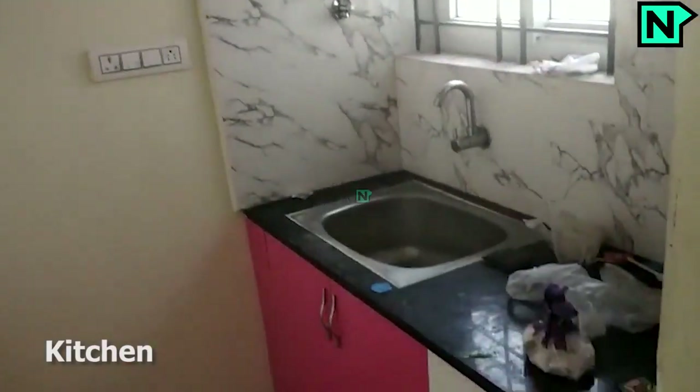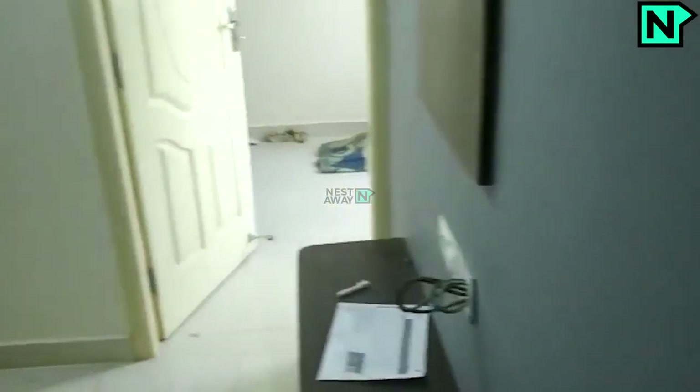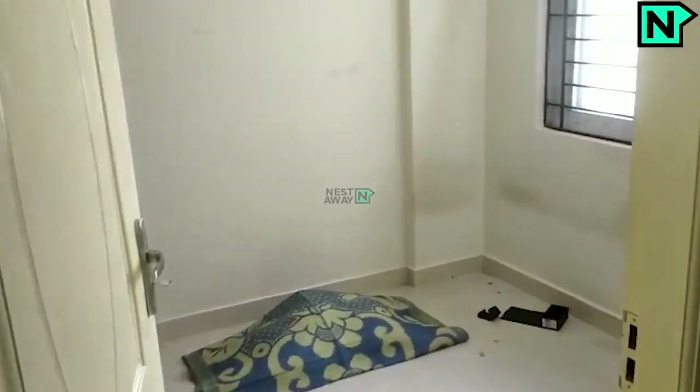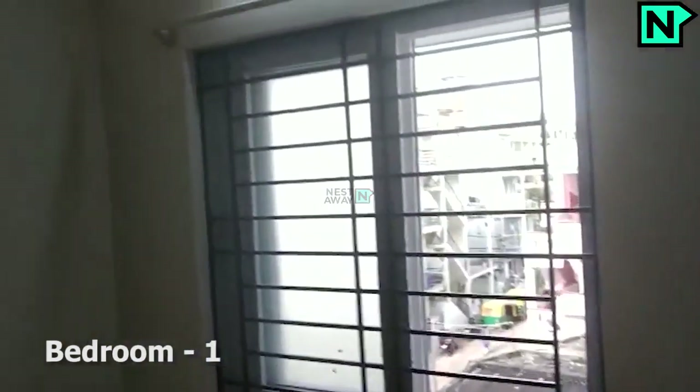This is the kitchen. This is bedroom one. This bedroom comes with an attached bathroom.